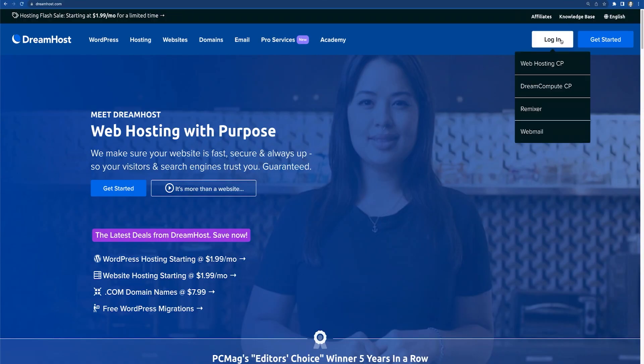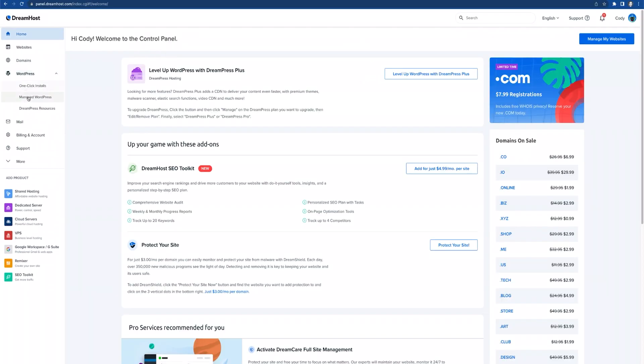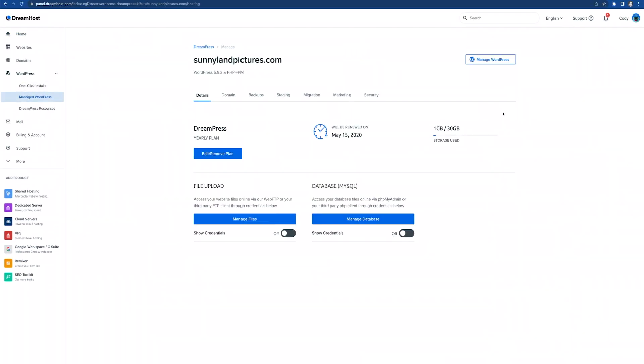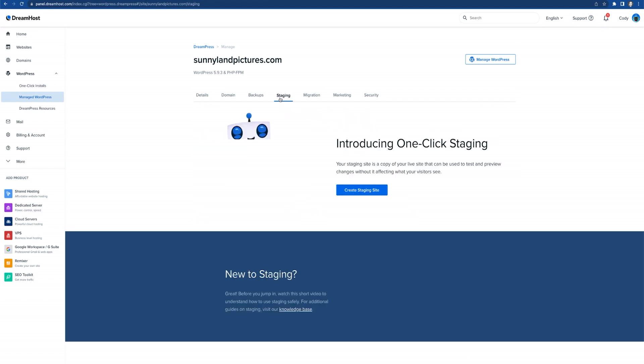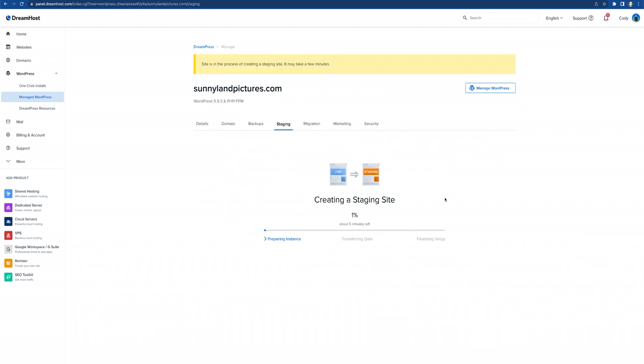If you have a managed DreamHost plan, you can set up your staging site in minutes. Simply open your control panel and navigate to WordPress, Manage WordPress, Manage. On the next page, go to Staging, then click on Create Staging Site. This will set up your staging site on an automatically generated subdomain. After this, you can update your PHP version without editing your live site.